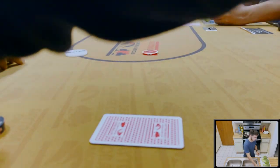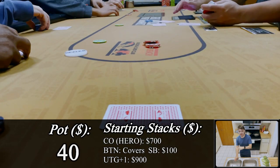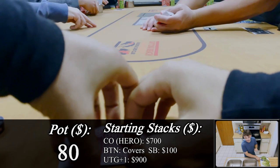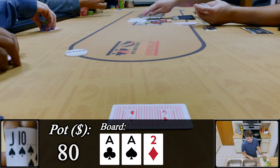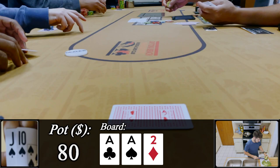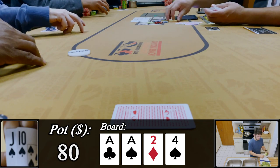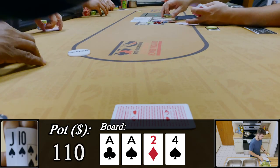First hand: we call a raise to $20 with jack-ten suited. The button also comes along for the ride, so with $80 in the middle and jack-ten of spades in hand, we get a flop of ace-ace-deuce with one spade — not the greatest flop, pretty uninteresting. We check and the action checks all the way around. The turn is the four of spades, giving us the flush draw.